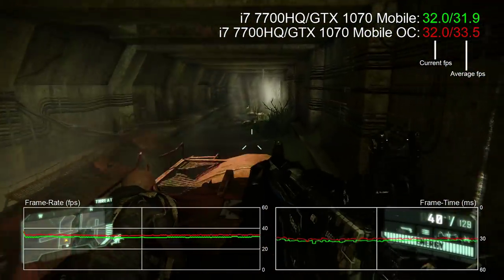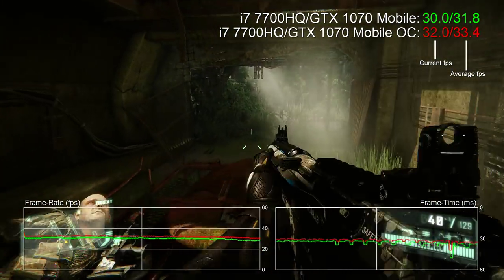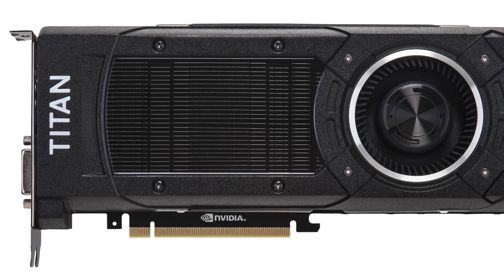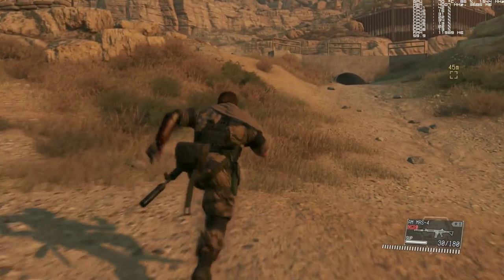That's not a huge amount in pure fps terms at 4K resolution, but that percentage should scale as you go lower down the resolution chain. Performance obviously won't be anything like a desktop GTX 1080 Ti, but let's not underestimate what the 1070 can do — its performance level is equivalent to the last-gen Titan X Maxwell. To have that kind of rendering power in a laptop is phenomenal.